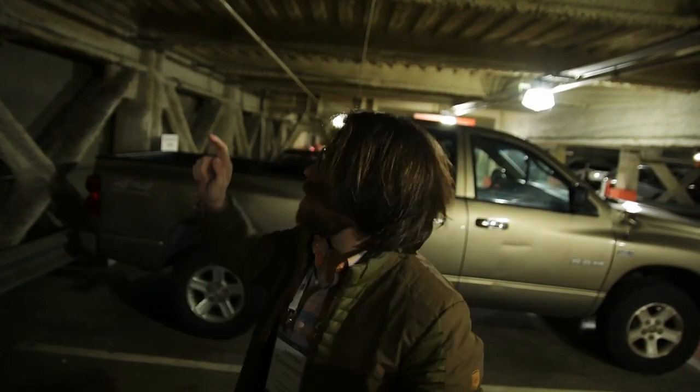There we go. Welcome to Monday. I'm running a little bit late — I forgot some stuff at home, had to go back and get it. That's the way it is.